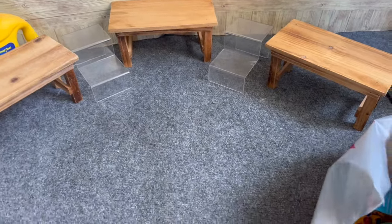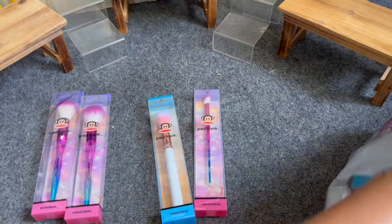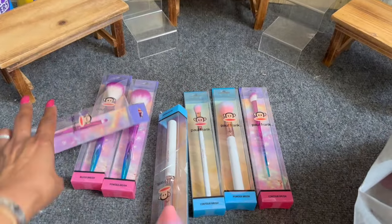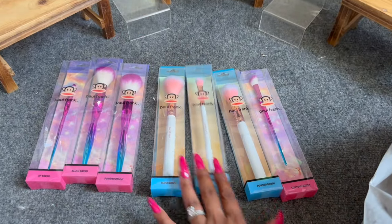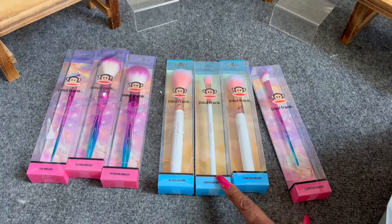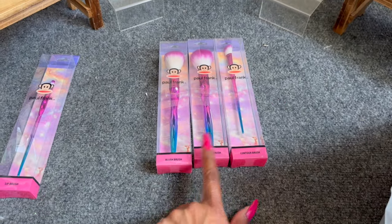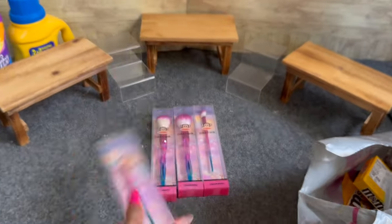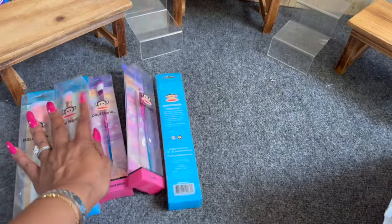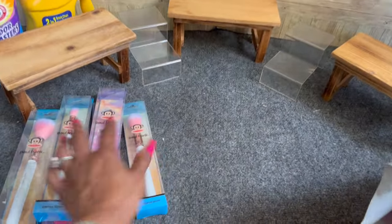Then they had these Paul Frank makeup brushes and I was so excited. I got a set for Amanda for her Christmas stocking — a blush brush, contour brush, and powder brush in white. And I got a set for you guys as well — the blush brush, powder brush, and contour brush. I'm keeping the lipstick brush for myself. Paul Frank just brings back so many memories of when Amanda was a kid because she loved Paul Frank. These were only 99 cents — a great deal.